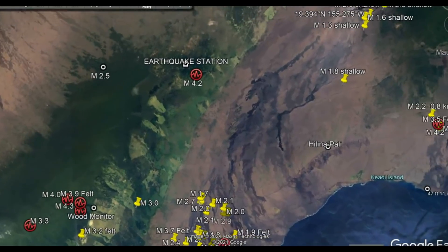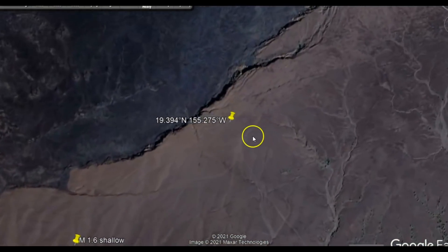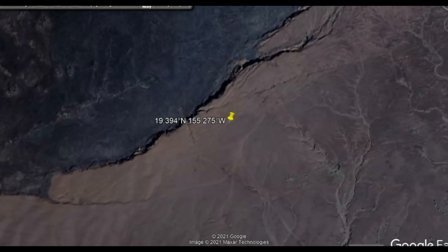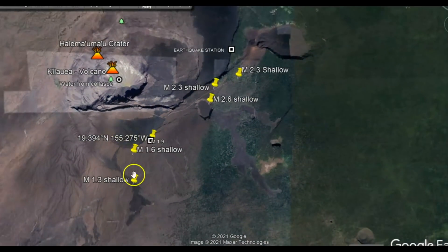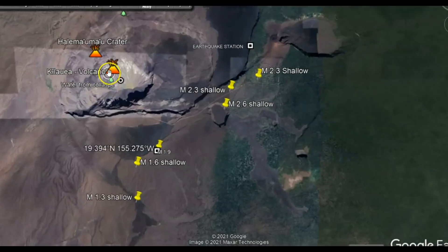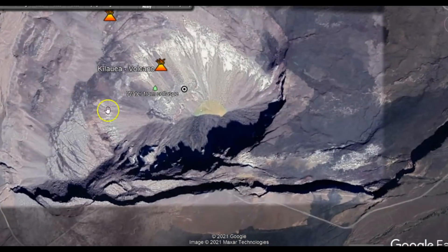All earthquakes are measured from sea level. Here you can see that is Halimaumau — that's the newest one right there. You see all these are shallow, all very shallow. We also have Kilauea here, the Halimaumau Crater and the Kilauea Crater. When this picture was taken on Google Earth, they still had the water forming at the bottom, but that is now gone and it's filling up with magma or lava.